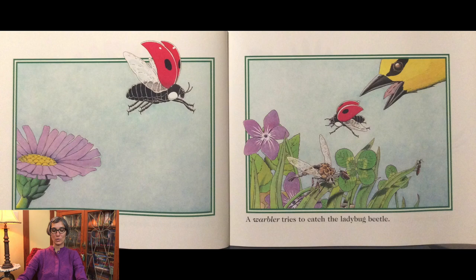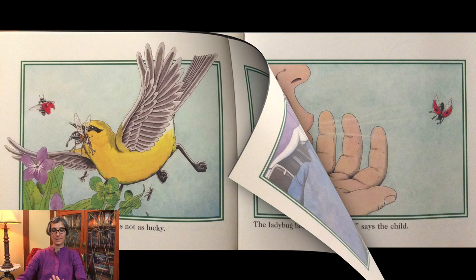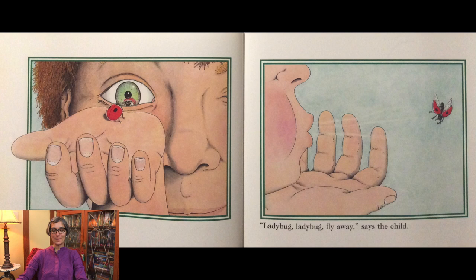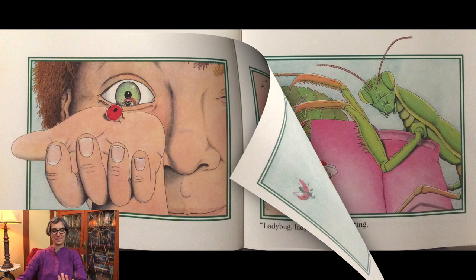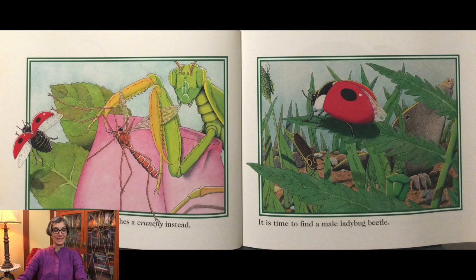A warbler tries to catch the ladybug beetle. She gets away, but a robber fly is not as lucky. The ladybug beetle lands on a child's swing. She looks in the child's eye. Ladybug, ladybug, fly away! Says the child. The ladybug beetle lands on a wild rose, but a praying mantis is waiting.